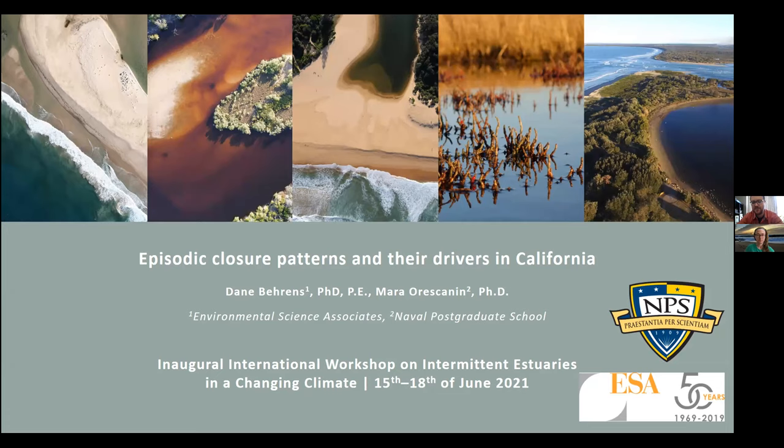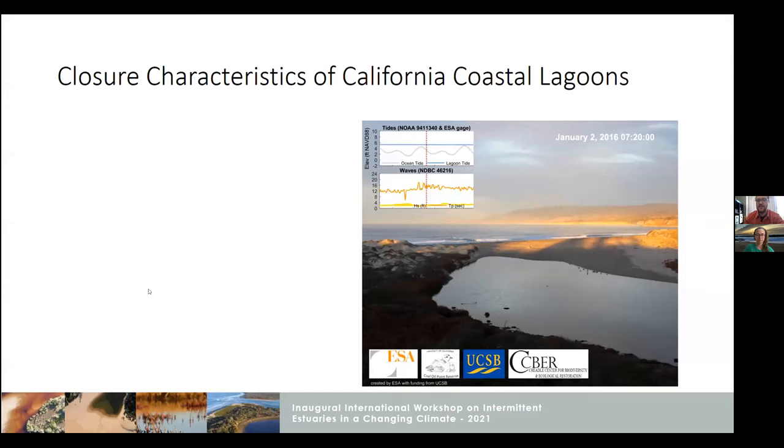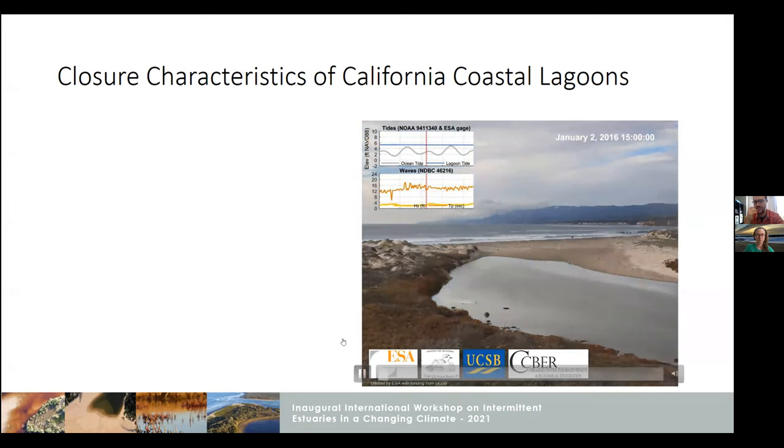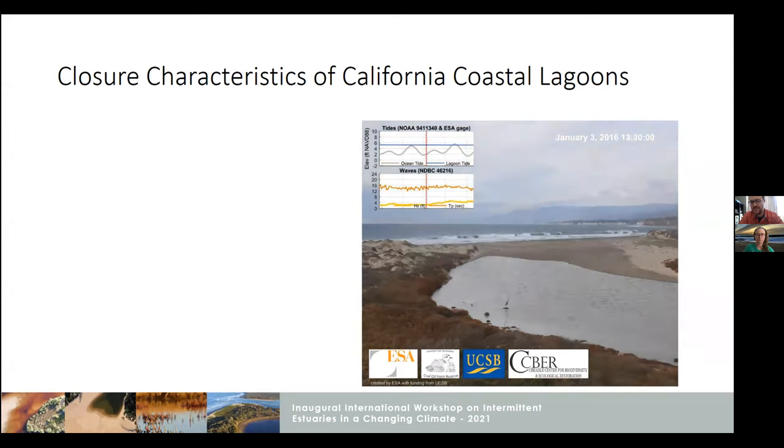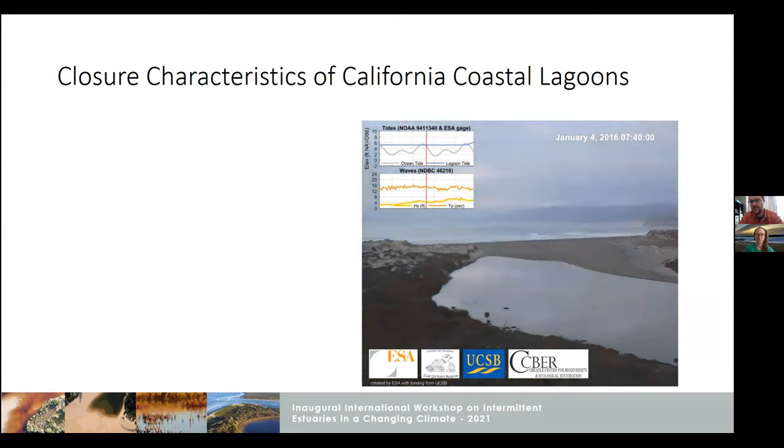We'll be talking a little bit about closure patterns specifically in California and some of their drivers. I wanted to show this time-lapse. This is from a system in Santa Barbara area called Devereux Slew, just to kind of show you all the similarities between California systems and those elsewhere and other Mediterranean climates.